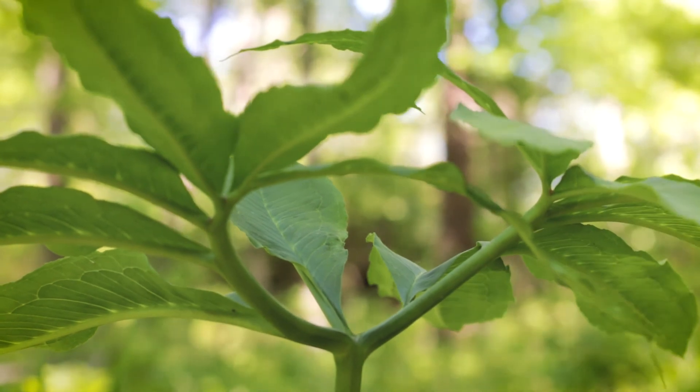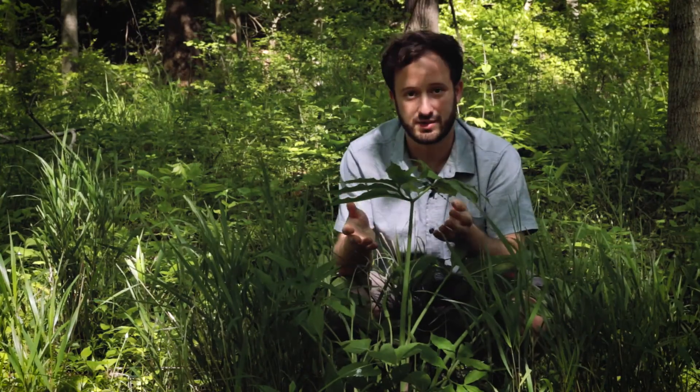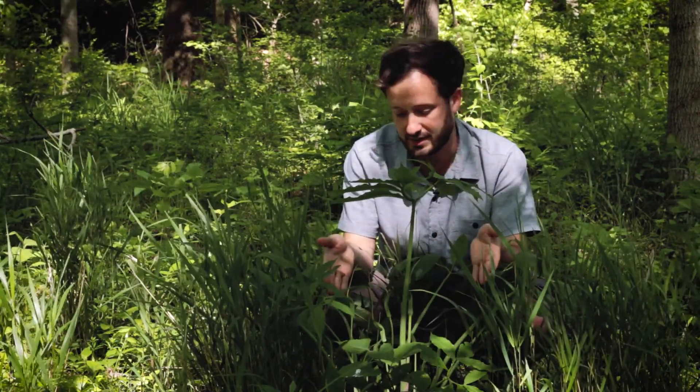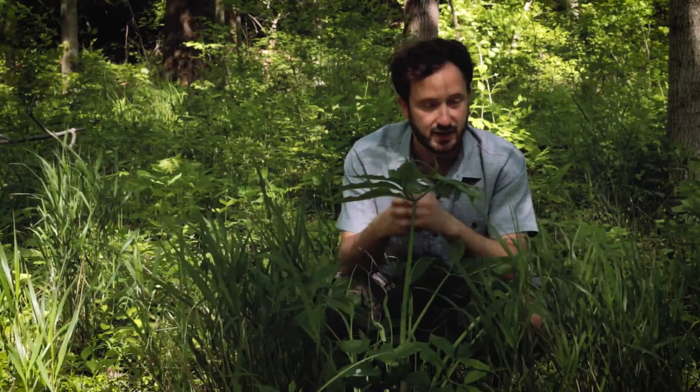Unfortunately it's losing ground throughout a lot of its range. The very fact that there are a lot of these plants around tells me that this forest wasn't as heavily disturbed as some others. It tends to disappear if too much soil disturbance occurs, so this is a really exciting find and it tells me that this forest is a healthy one.